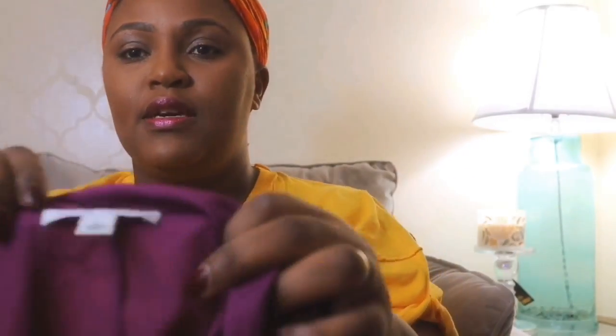Next up we have this — it's a shift silk dress, I believe, and it's Banana Republic. It's a size large, just simple, and it has pockets on the sides. I might keep that, but most likely not.